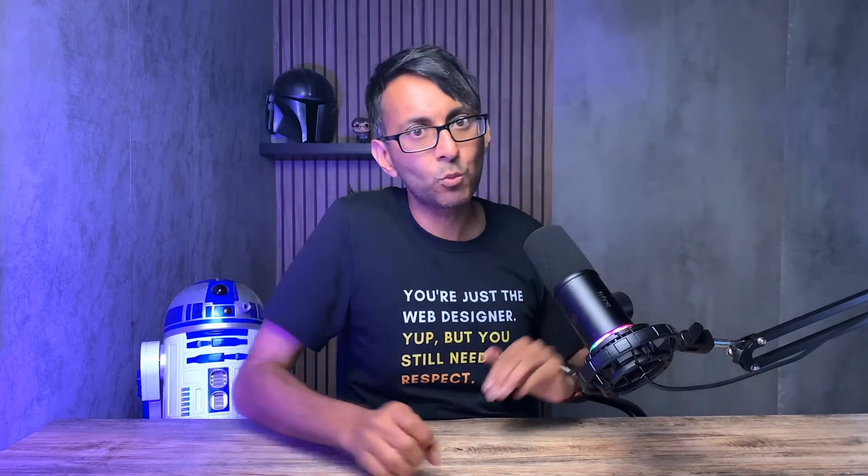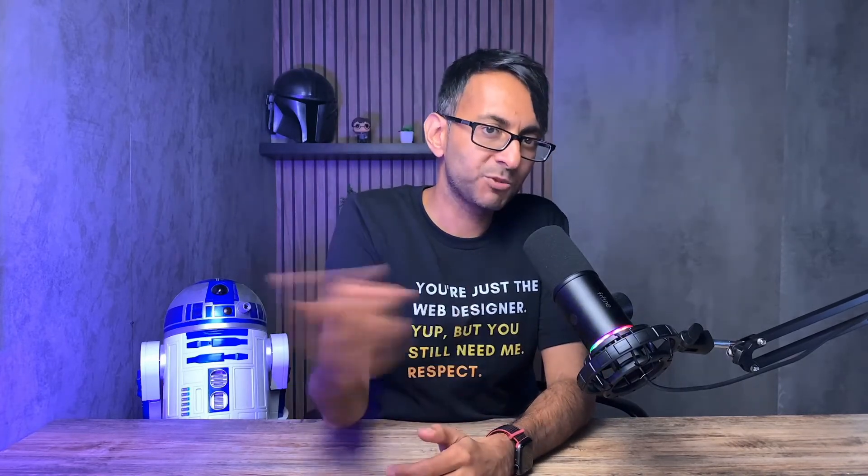Those were my ten tips on web design. If you've got any other tips or you disagree or agree, please put it in the comments. I'm Imran from Web Squadron — I hope you like, subscribe, share, and follow. I'll see you next time.